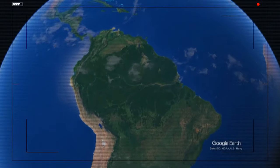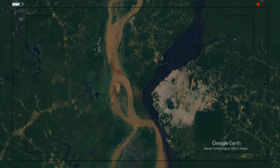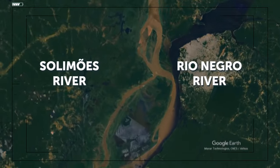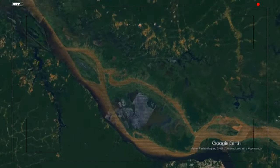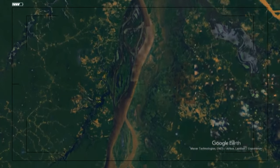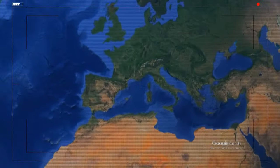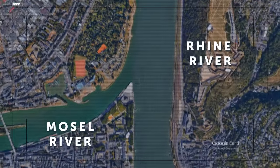The Rio Negro and Solimoes Rivers, part of the Amazon River, flow into each other six miles from Manaus in Brazil but don't mix for about 2.5 miles. The Rio Negro is dark and the Solimoes is light — they have different temperatures and speeds of flow. Then there's the Moselle and Rhine Rivers, which meet in Koblenz, Germany — the Rhine is lighter than the Moselle.